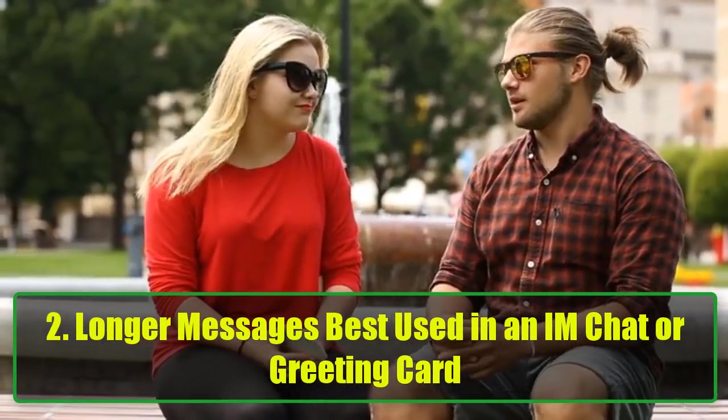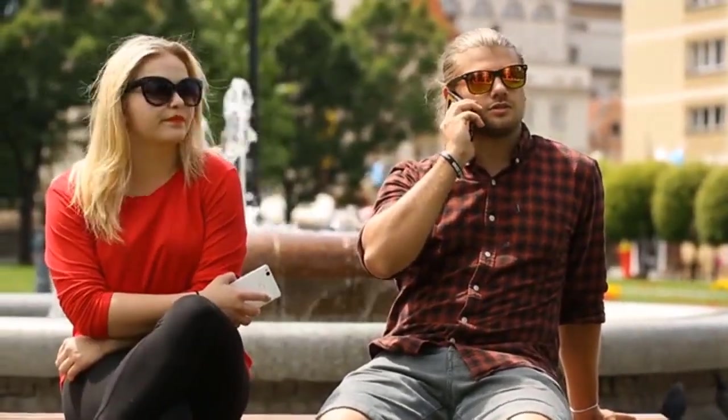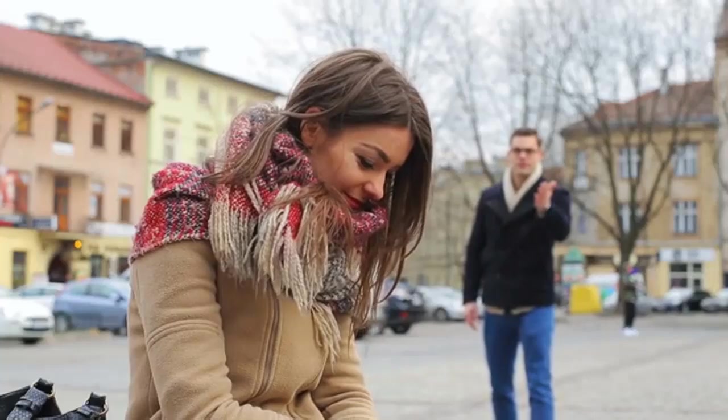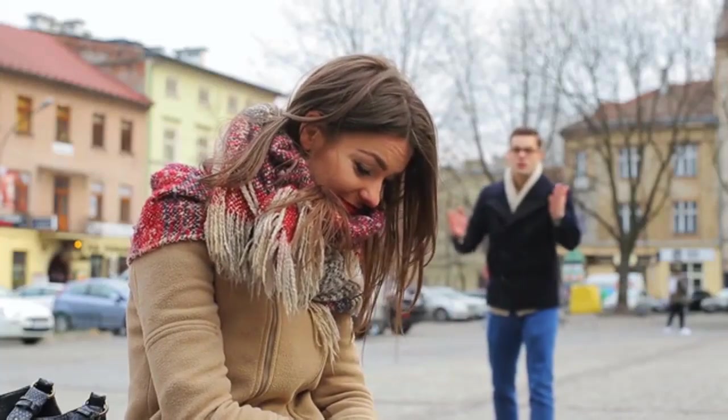Longer messages, best used in an IM chat or greeting card: 'The best girlfriend in the world deserves nothing less than the best boyfriend in the world. We are made for each other. I love you.' 'I got an x-ray today, and they found you in my heart. The doctor said if they took you out, I would die — because I couldn't live without you.'